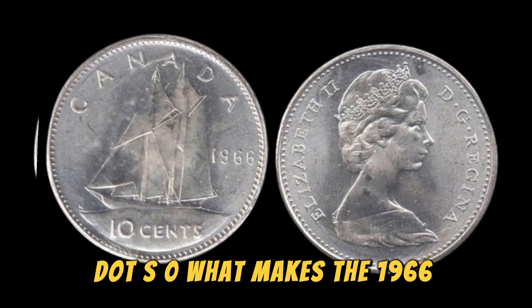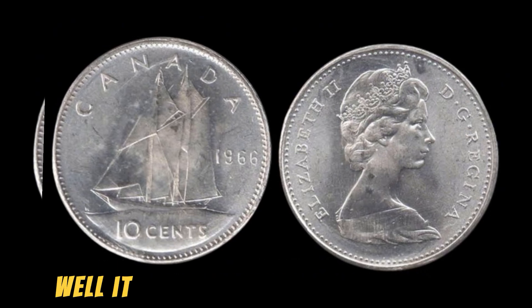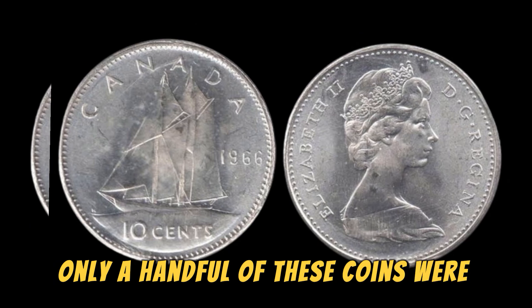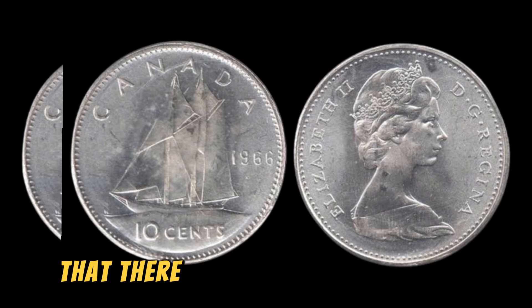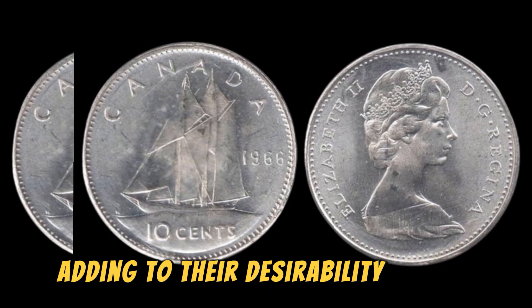What makes the 1966 special mint set Lincoln penny so valuable? Well, it all comes down to its rarity. Only a handful of these coins were ever minted, making them extremely hard to come by. In fact, it is estimated that there are only a few dozen of these coins in existence, adding to their desirability among collectors.